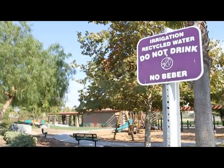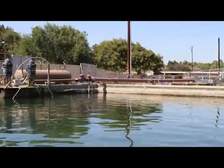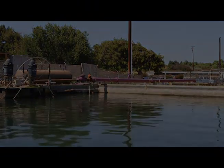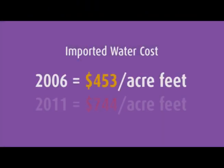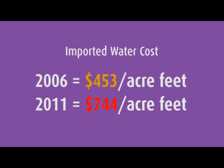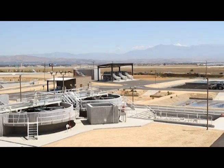Recycled water is a new sustainable source of local water that will help us reduce our reliance on imported water supply. Imported water costs have risen dramatically in the last five years. Recycled water is more efficient to produce and a more affordable alternative than imported water.